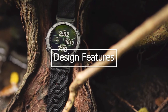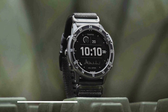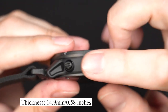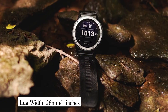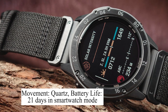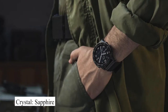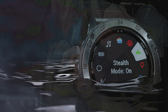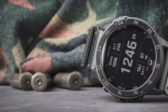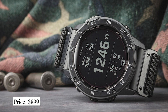Let's take a look at some of its design features. This watch has a case size of 51mm, a thickness of 14.9mm, and a lug width of 26mm. It has a quartz battery life which lasts 21 days in smartwatch mode. It is protected by a sapphire crystal and has water resistance of up to 100 meters. You can expect to pay about $899 for this watch.